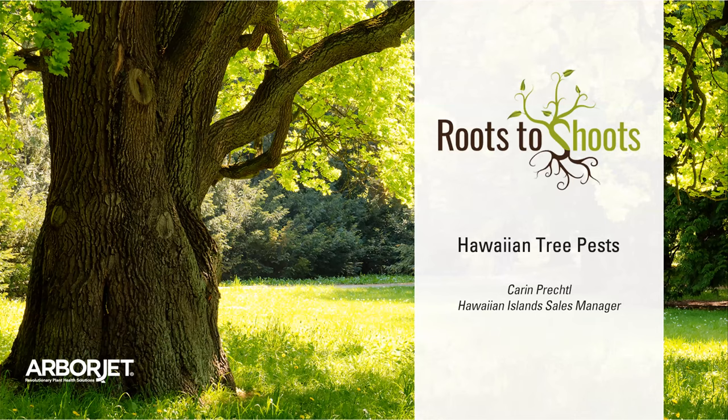And it's all you, Corinne. Awesome. Thank you, Zach. Hi everyone. Thanks for coming and joining me on my third and final quarantine edition webinar. I appreciate it and I'm excited to talk to you guys about some Hawaii tree pests.